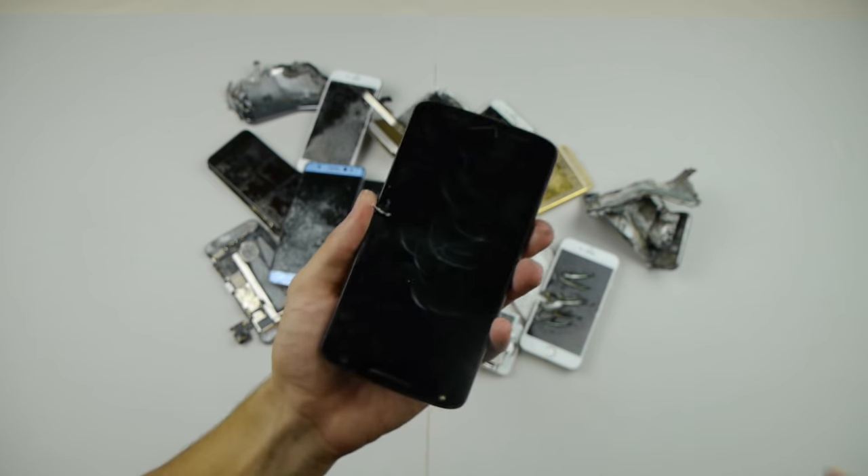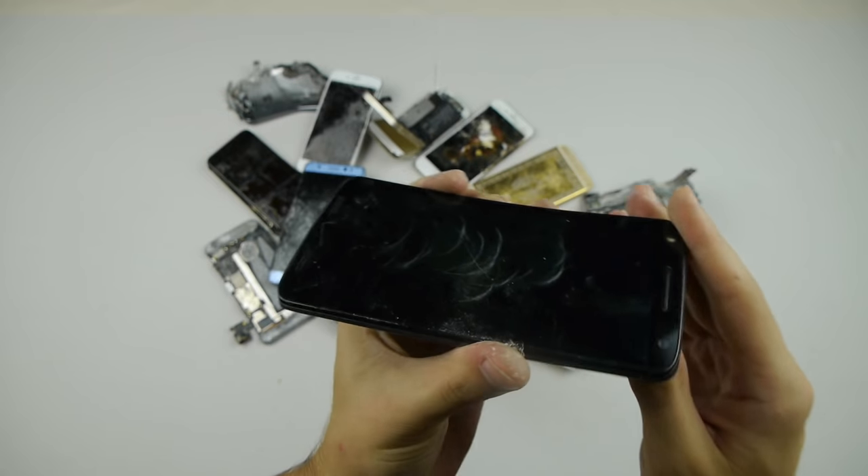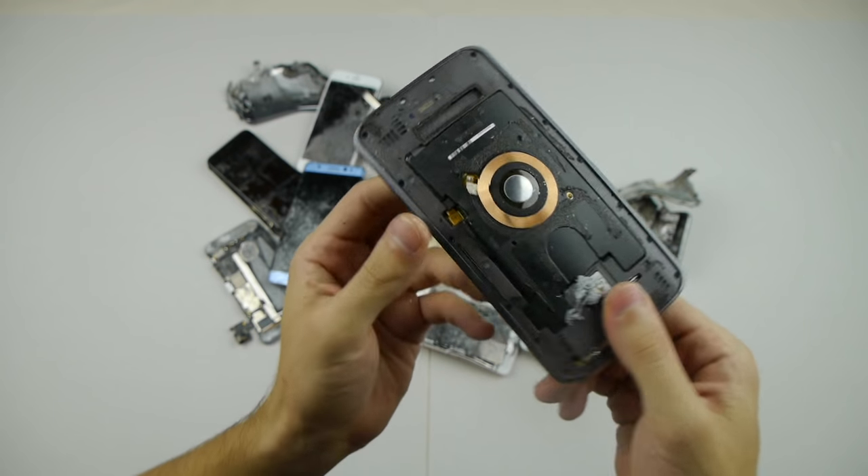Motorola Droid Turbo 2 — this is the one with the unbreakable screen, but it did actually break. So not really.